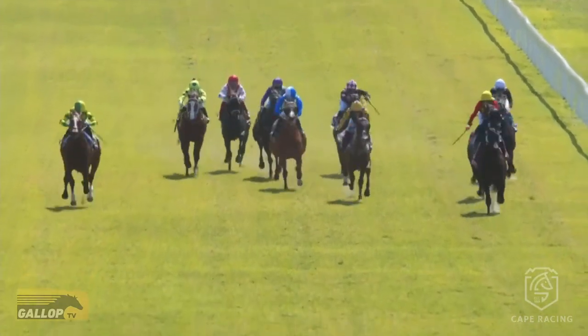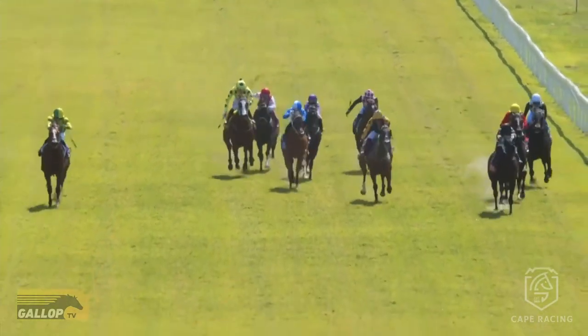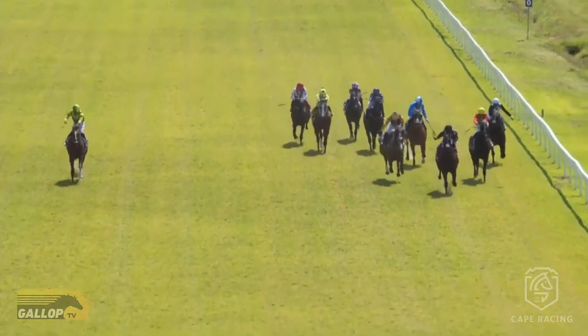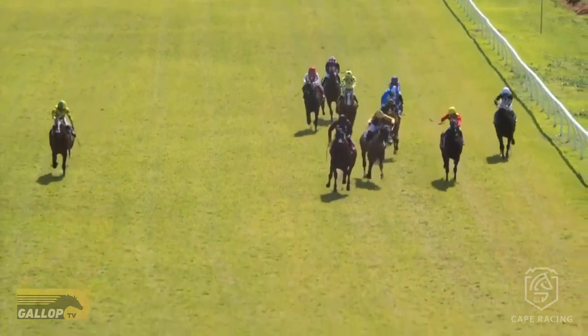Now let's look at the head-on, which is quite enlightening and raises some questions. Well into the race, you can see the horse on the left — the one we're talking about — getting a push. Then Fores Re pulls his stick and gives him one, two, three hard strikes, then pushes him out once more with the right. The horse runs on really strongly after that.